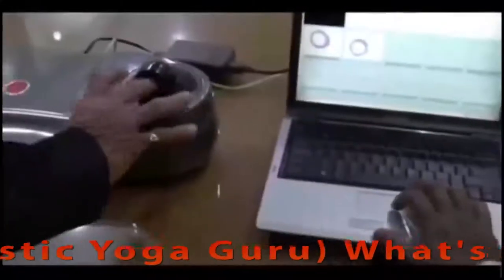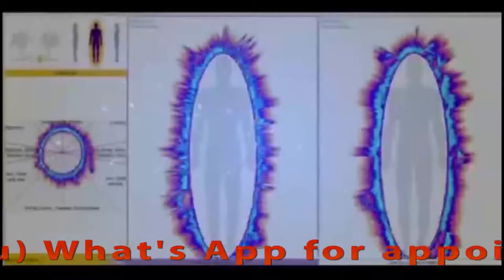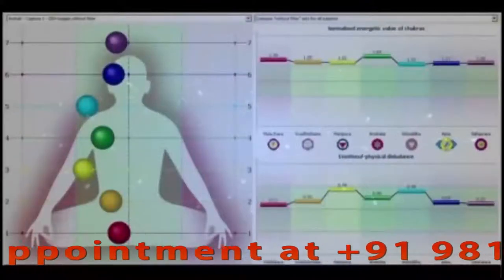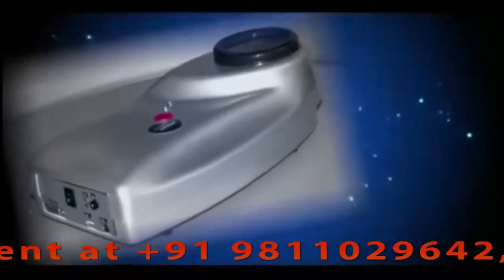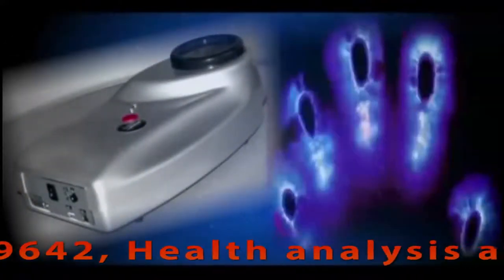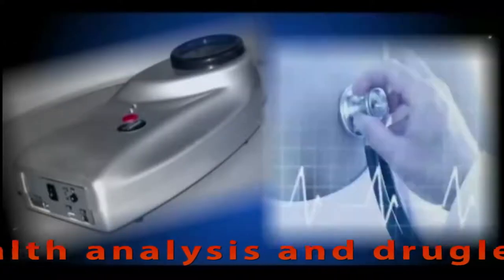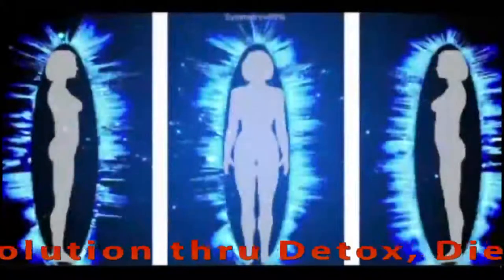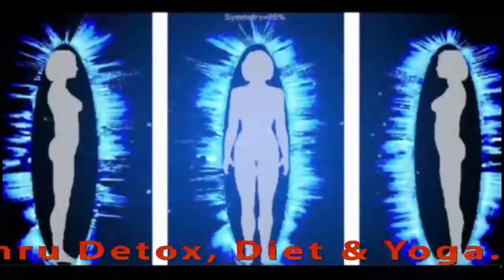This is a revolutionary method of diagnosing diseases which are not normally visible until they actually enter the physical body. The Kirlian camera takes a photo of the aura of the body and helps find dangerous diseases like heart problems, kidney problems, and many others six to eight months before they appear in the physical body, thus helping to create a healthy environment.